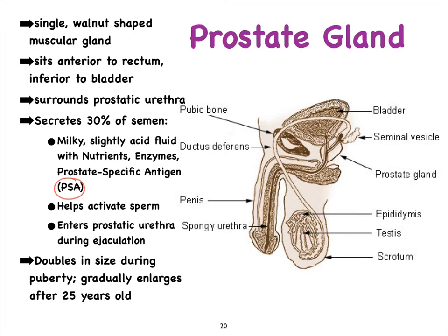The prostate doubles in size during puberty, and after the age of 25 it continues to grow. In many men, it eventually begins to press on the urethra, making it harder to urinate. It can also push against the bladder, creating urgency to urinate even when the urethra is partially squeezed shut. Ejaculation may also become a problem because the ejaculatory duct can be partially compressed — these are common issues you will encounter with male patients.